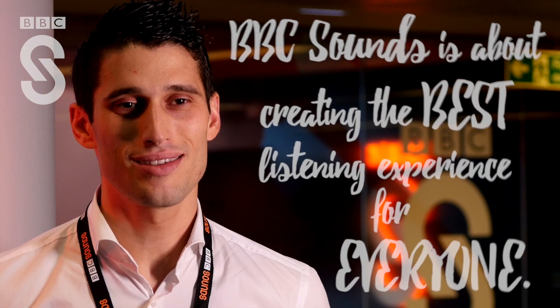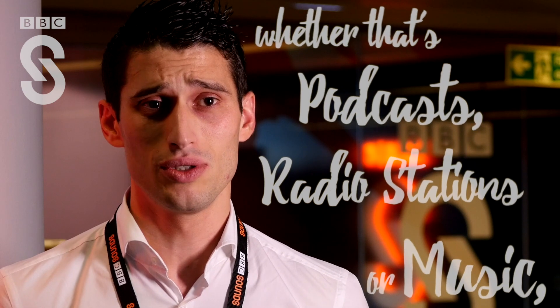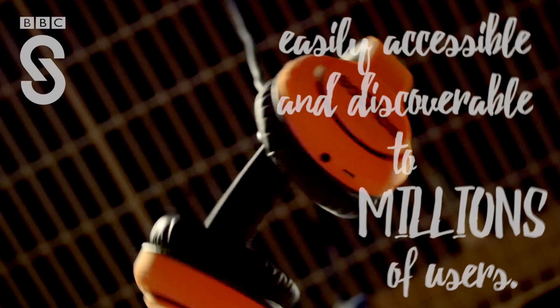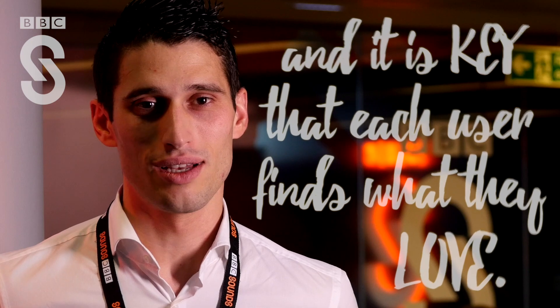BBC Sounds is about creating the best listening experience for everyone. It is about tackling the challenge of making the BBC audio content — whether that's podcasts, radio stations or music — easily accessible and discoverable to millions of users. We have over 100,000 hours of content available at any time, and it is key that each user finds what they love.